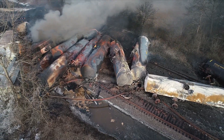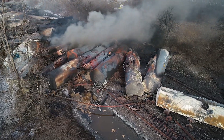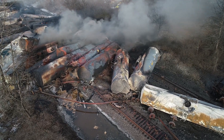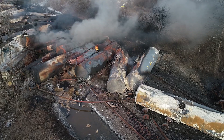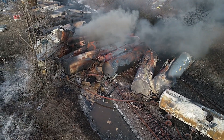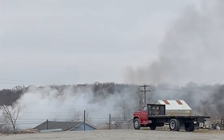The incident commanders ultimately scheduled a controlled vent and burn of the five vinyl chloride tank cars, which they determined was their last available mitigation option to avoid the risk of catastrophic tank failures that could have propelled fractured tank parts into residential areas.